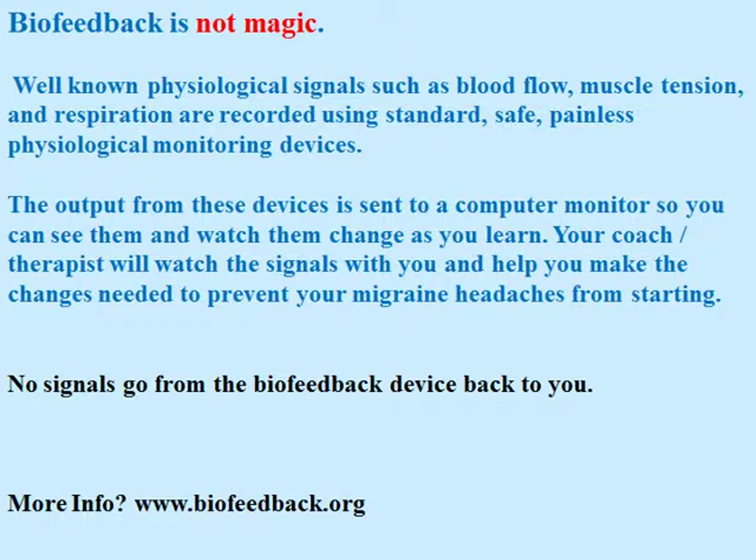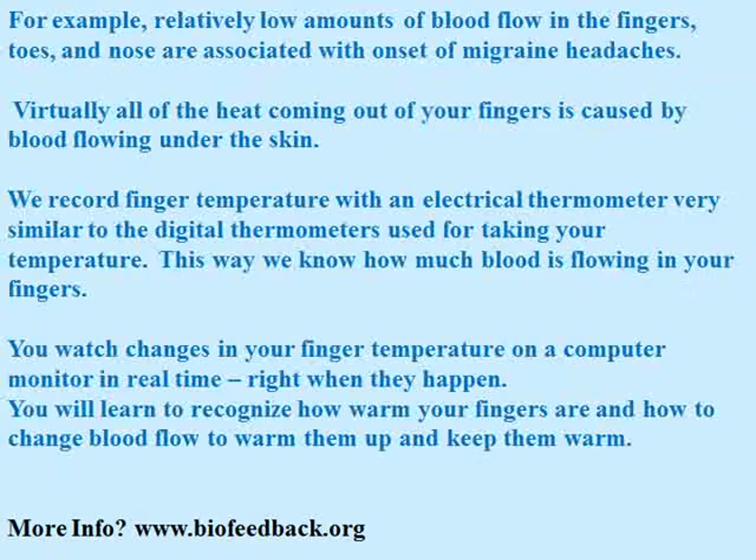No signals go from the biofeedback device to you, so this is absolutely safe. For example, relatively low amounts of blood flow in the fingers, toes, and nose are associated with onset of migraine headaches.